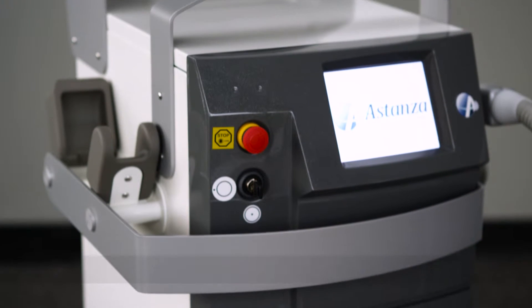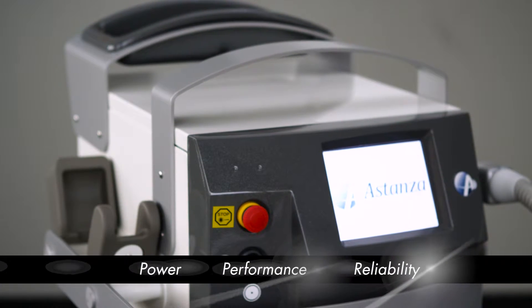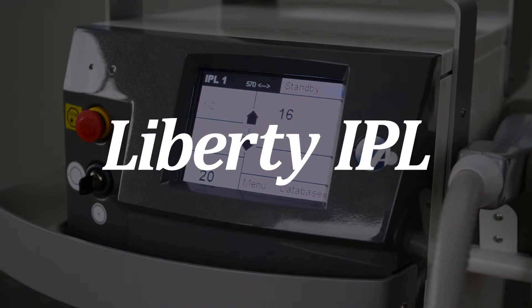Astanza, a name synonymous in the aesthetic industry with power, performance, and reliability, has unveiled an innovation in hair removal technology: the Liberty IPL system.